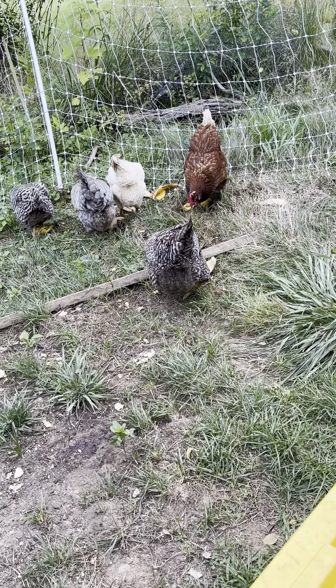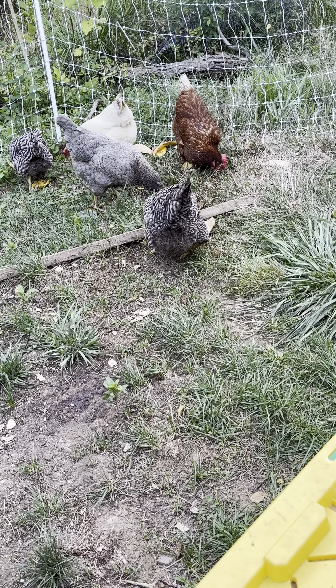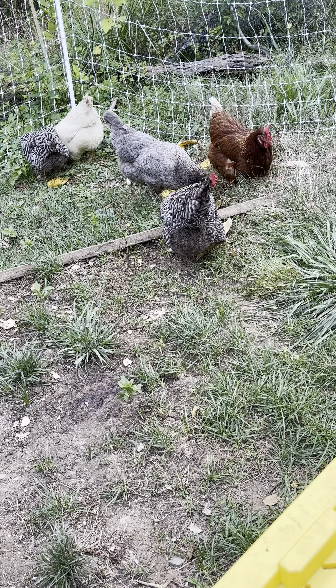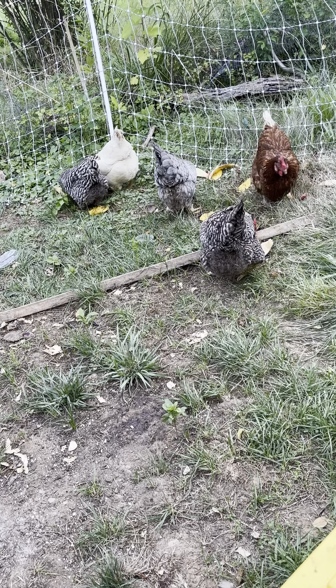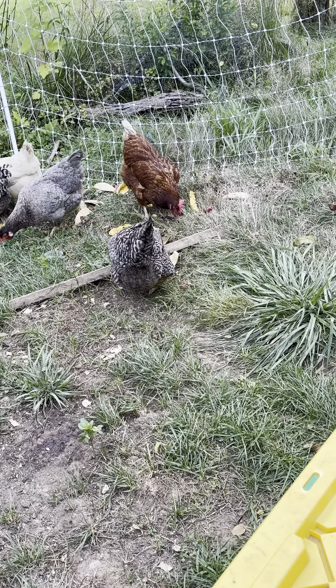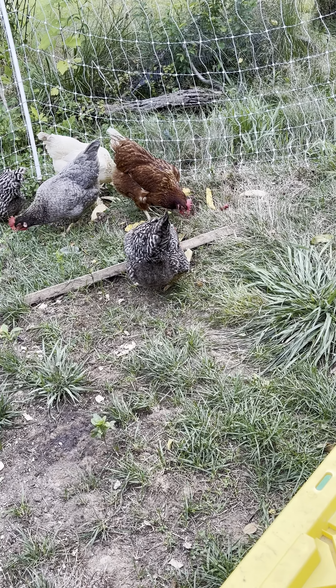Whether you're raising chickens for eggs or just enjoying their company, it's important to understand their behavior and what's normal for them, so you can spot if something is off or something is going on with one of them.